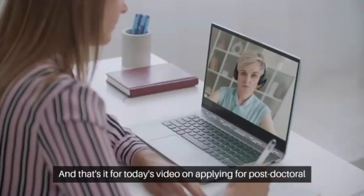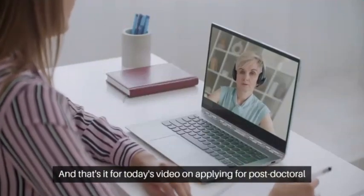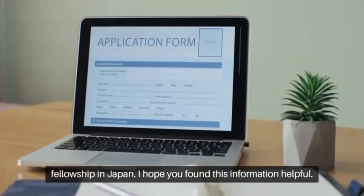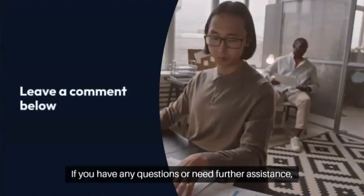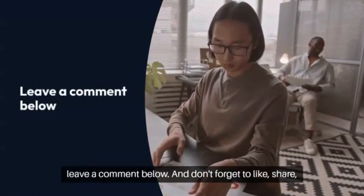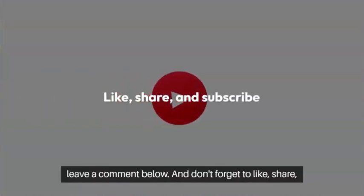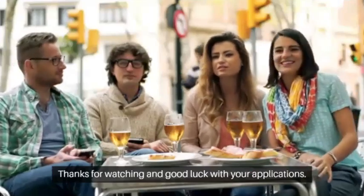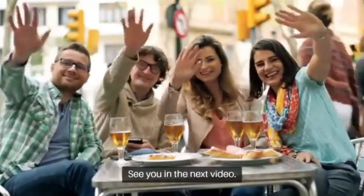And that's it for today's video on applying for a postdoctoral fellowship in Japan. I hope you found this information helpful. If you have any questions or need further assistance, leave a comment below, and don't forget to like, share, and subscribe for more content. Thanks for watching and good luck with your application. See you in the next video.